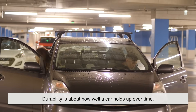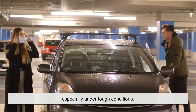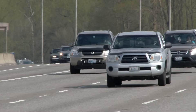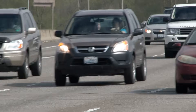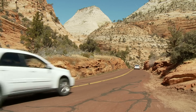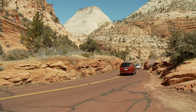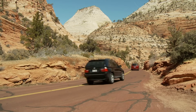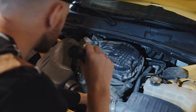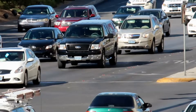Durability, on the other hand, is about how well a car holds up over time, especially under tough conditions. It's about strength, wear resistance, and longevity. A durable car can take a beating — bad roads, extreme weather, heavy loads — and still keep going. It might not be the most high-tech or luxurious, but it's built like a tank. Durability shows up in things like a rust-resistant frame, an engine that keeps running even when it's a bit neglected, or a transmission that survives hundreds of thousands of kilometers without giving up.